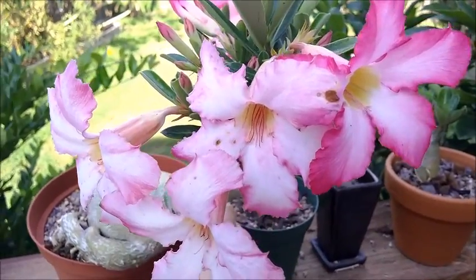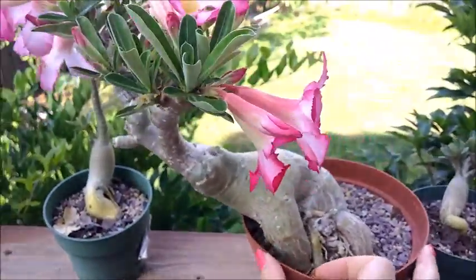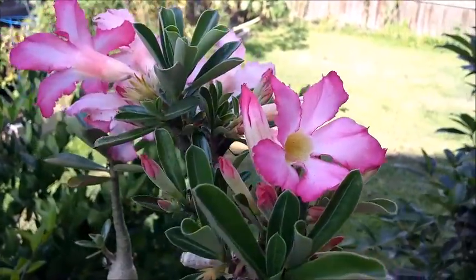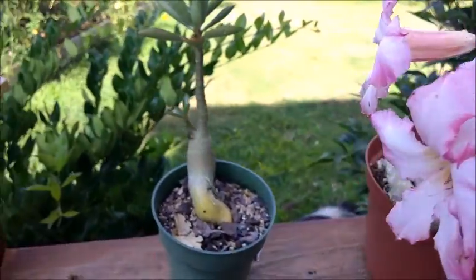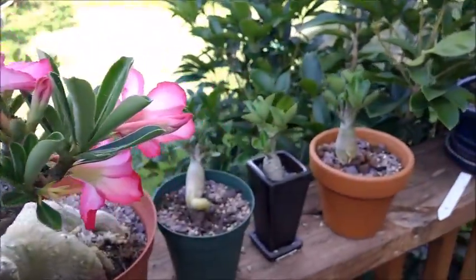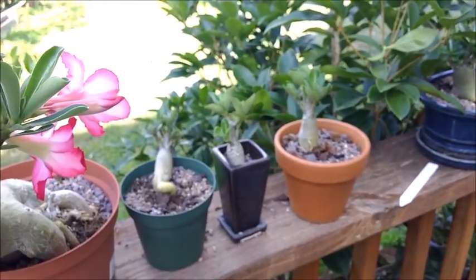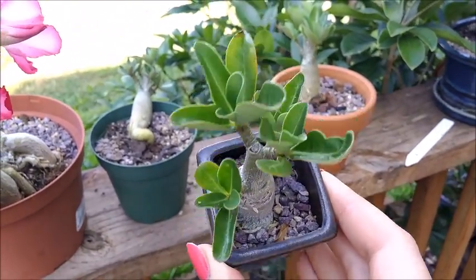Also not an orchid, but I wanted to show you guys my Adenium obesum because it's really putting on a show this year — look at all of those beautiful blooms. I didn't grow this one from seed; my ones from seed are not blooming yet. You can see all the ones from seed because they're not in bloom, but hopefully they bloom this year because they are two years old.